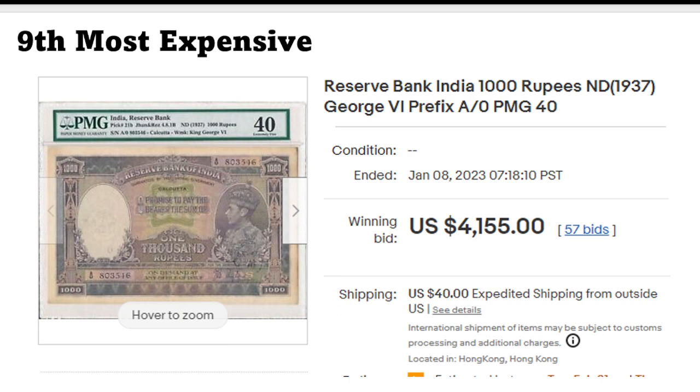That was four thousand one hundred and fifty-five dollars. From the same seller, this lovely Pick 21b, extremely fine, from India — one thousand rupees. A lot of money at that time. The prefix here, a zero, also helps on the price.